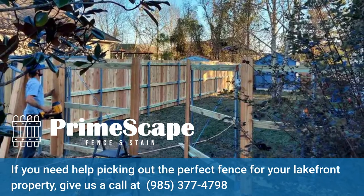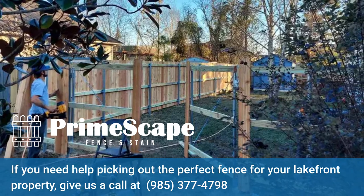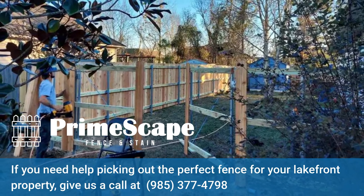If you need help picking out the perfect fence for your lakefront property, give us a call at 985-377-4798.